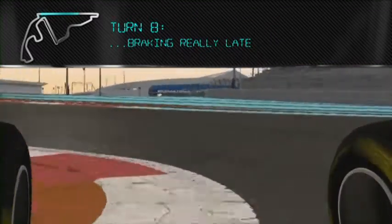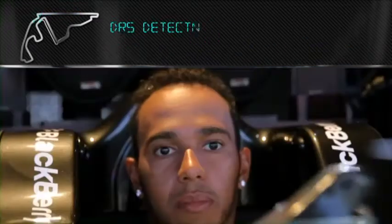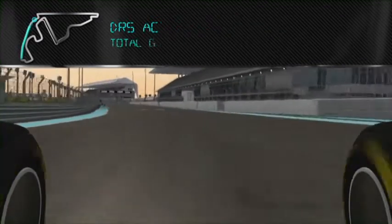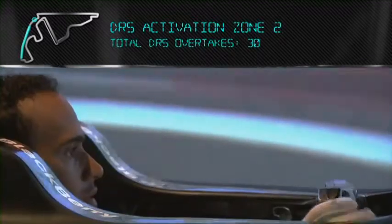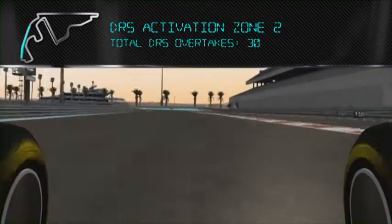Braking really late. It's very easy to lock the rears here or the front. Nice and tight through the first part of the chicane. Important to carry the speed through the second part and get the exit down another long straight with the DRS. Just two perfect opportunities and you're going to wish you had a Mercedes-Benz engine when you're at this track.